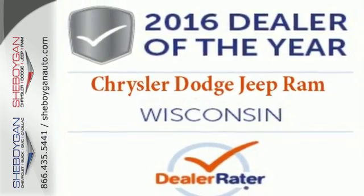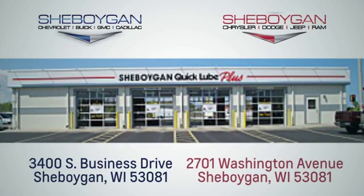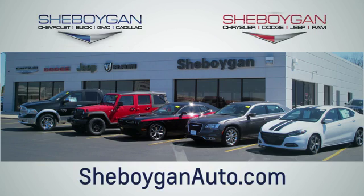Come and give it a test drive today. Choose Sheboygan Auto. We're conveniently located at 3400 South Business Drive or at 2701 Washington Avenue in Sheboygan, Wisconsin. Sheboyganautos.com.